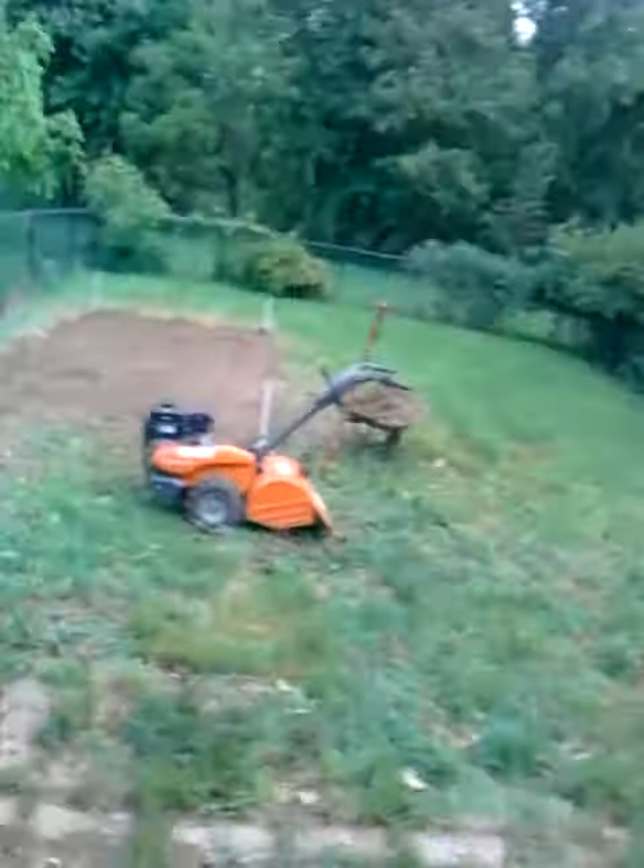Greetings and I'm back with another video. I'm heading outside. That's the garden process so far. And this was on my dad's shoulder.